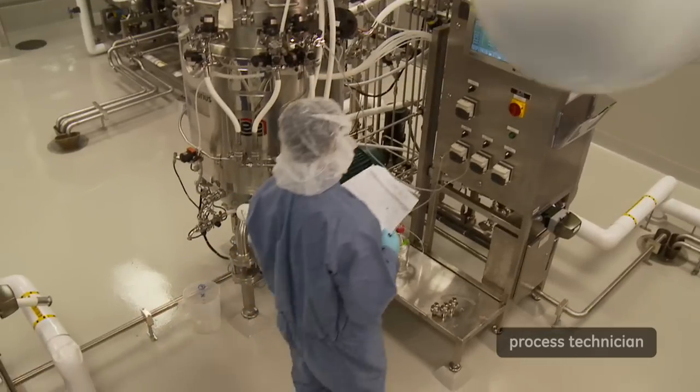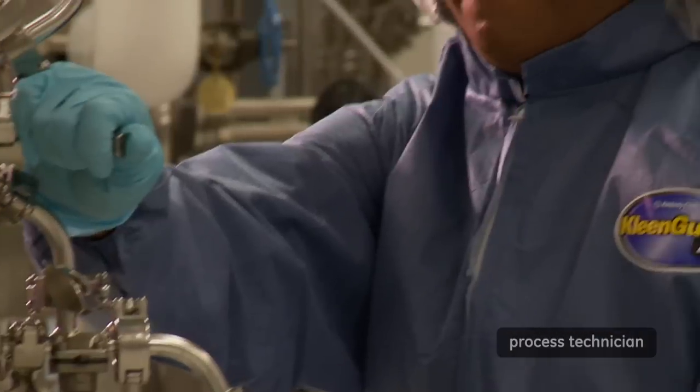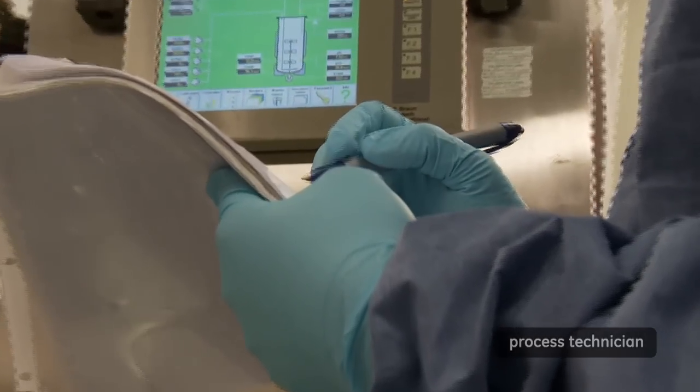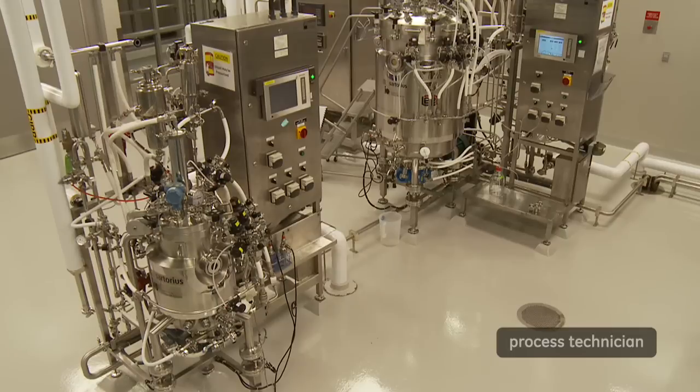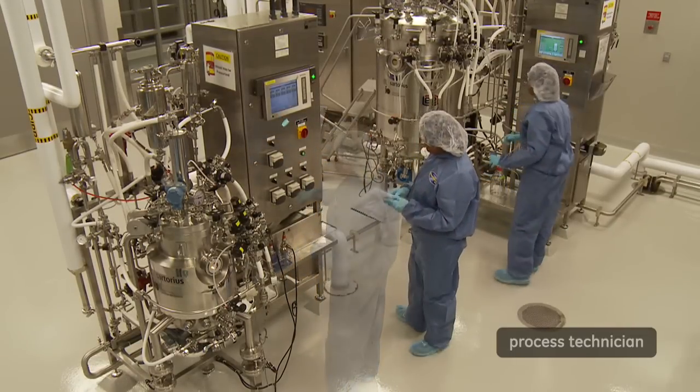I started my career at a large manufacturing facility, basically working with fermentation. I started out at an entry level as a trainee and progressively made upward moves. I didn't have a degree, but I'm currently working towards my bachelor of science degree.